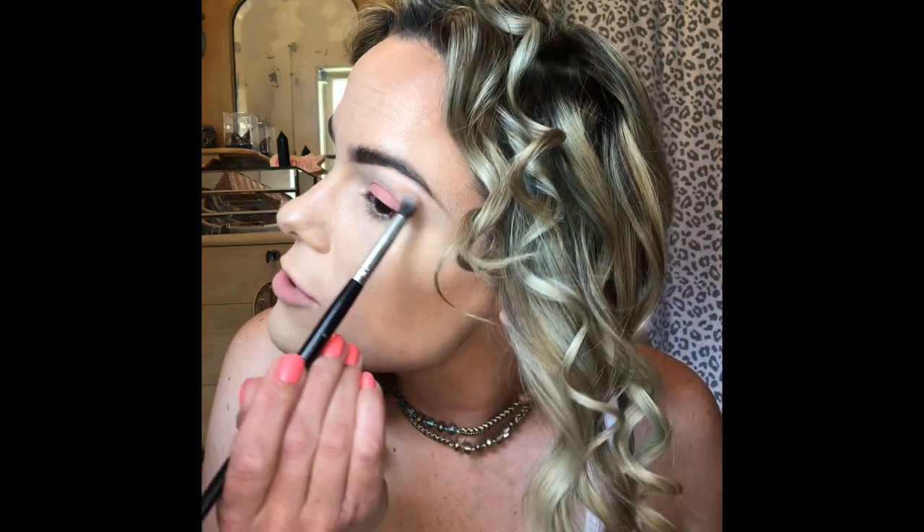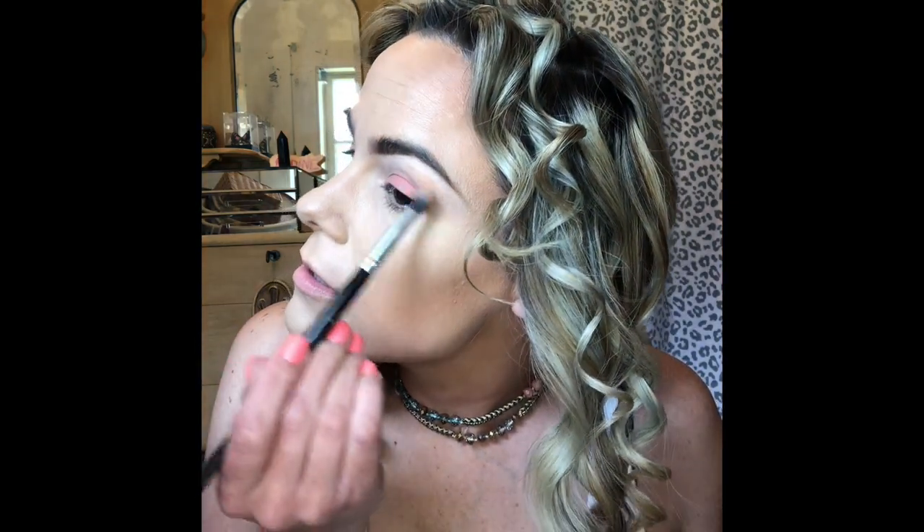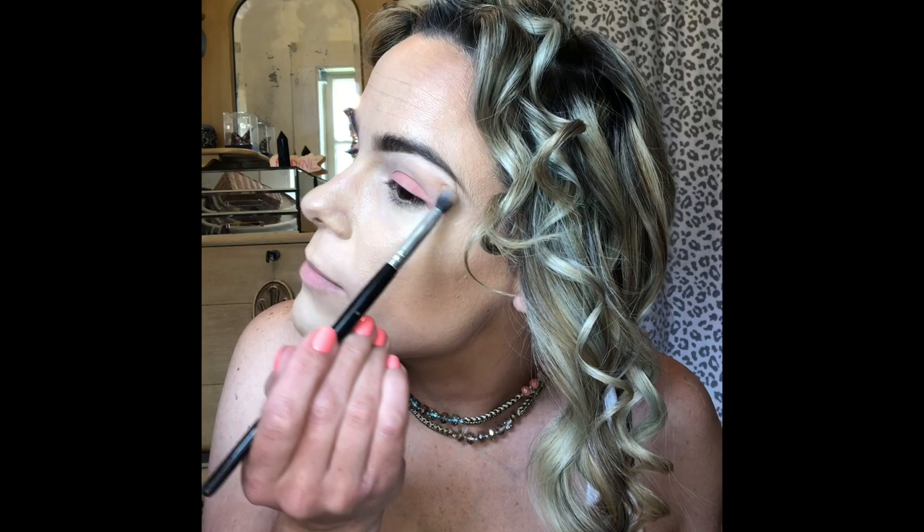Going back in with a little blender brush, I'm going in with the shade Darling right under the brow bone. It's a little orangey-peach — more of an orange peach — while on my lids it's more of a pink peach, since these are all peach-toned.